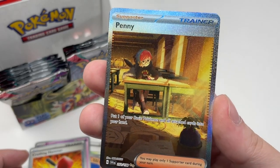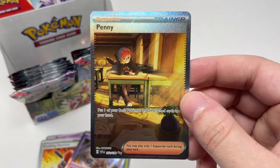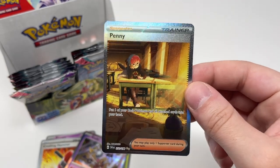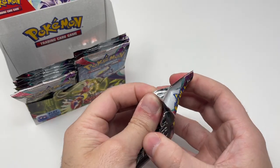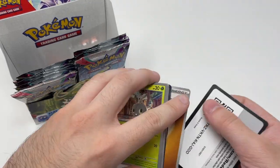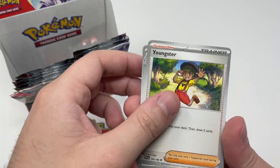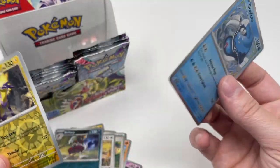Oh my god — Penny! That's the Special Illustration Rare! We're supposed to get one and this could have been Koraidon, but we'll take this — I really like this card. I think we now have two out of the three possible Special Illustration Rare trainer cards. Nice! Right now we should be expecting at least a gold card or another Special Illustration Rare.